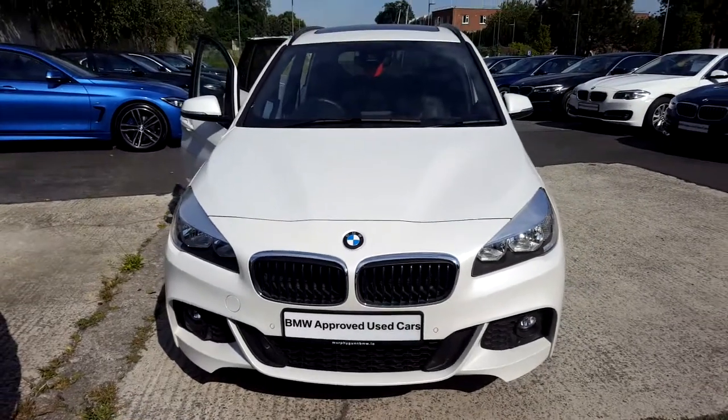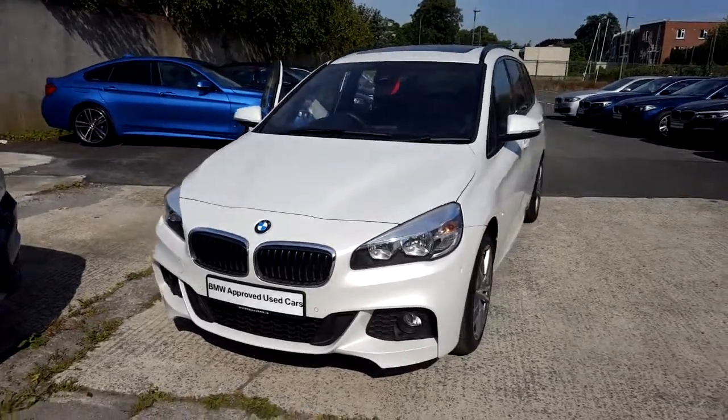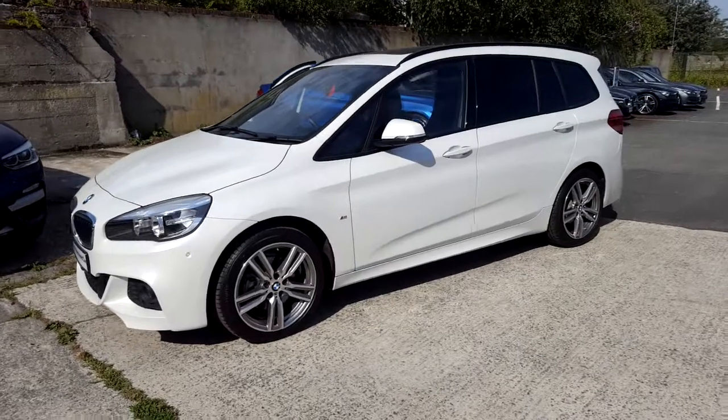Hello and welcome to Murphy & Gunn BMW. My name is Corbyn and I'm going to show you around this two series. It's a premium selection 2017 318D M Sport Grand Tourer.